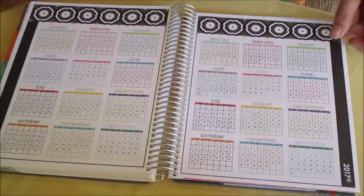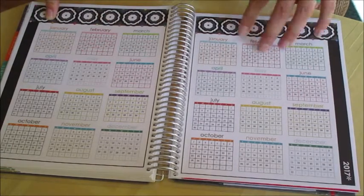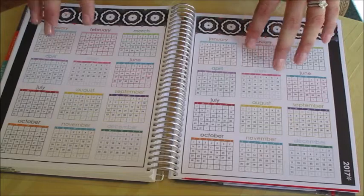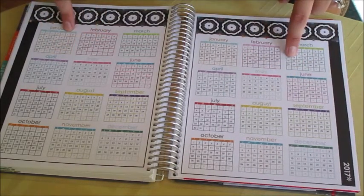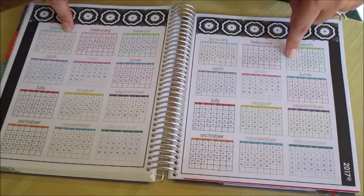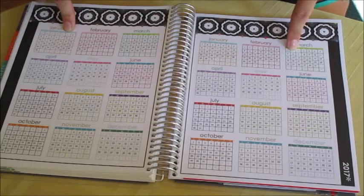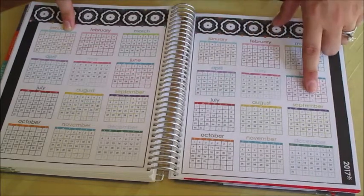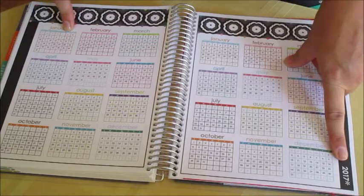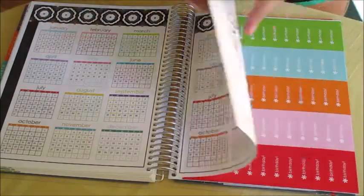Then you have your 2016–2017 year at a glance. I don't know that this is really something I'd use all that much — right now we're in 2014, so I don't know that I'd be looking all the way to 2017 for a date. It's probably not going to be of much use to me, but you know, it's there.